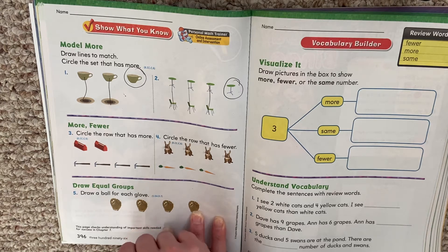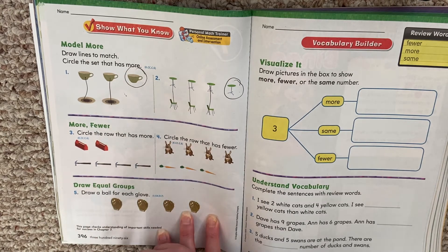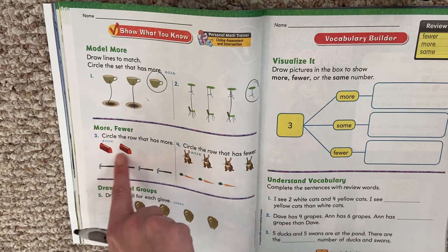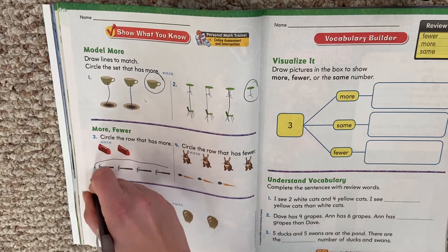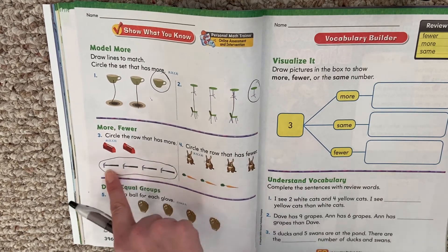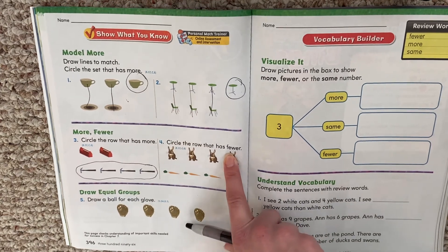Circle the row that has more. We don't even need to draw lines to match — it just says circle the row that has more. So which one's more? The toolbox or the hammers? The hammers, right? More means a bigger amount, that has more, bigger amount. Circle the row that has fewer.